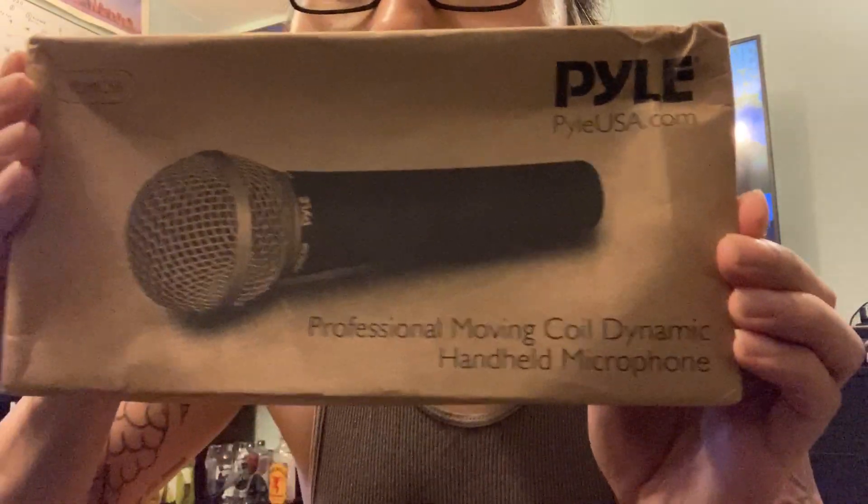And the model, which I included in the title of the video, was P-D-Mic 58 — P-D as in police department. So PDMic 58. I have not opened it yet, just to show you guys what it looks like. It's a professional moving coil dynamic handheld microphone. It's quite a mouthful.